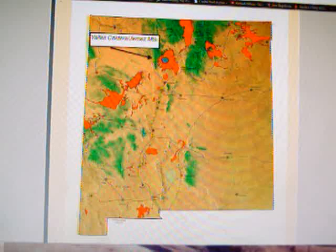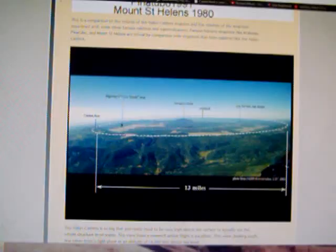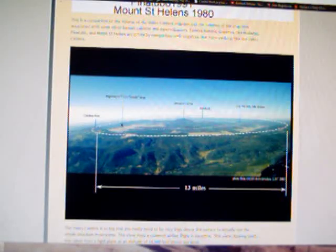Valles Caldera in New Mexico is an active super volcano — it is active and could erupt tomorrow. This map shows places where past eruptions' rock and lava can still be found today.